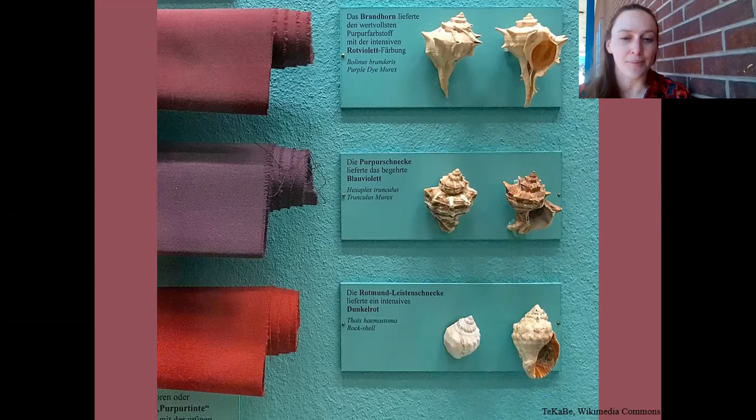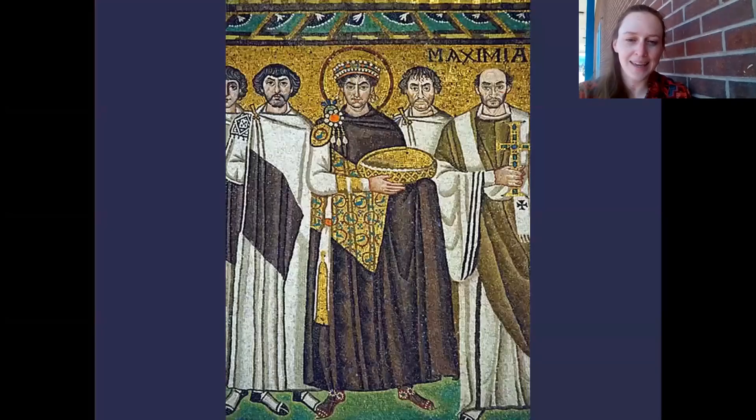Natural dyes were sourced from plants, minerals, or animals, such as scarlet from cochineal bugs and yellow from the weld plant. Purple dye, for instance, was produced by gathering mucus from tiny snails, pictured here, and later from bat guano or lichen. Since purple was particularly difficult to produce, it was expensive and associated with royalty, like in this image of Emperor Justinian in his purple cloak.